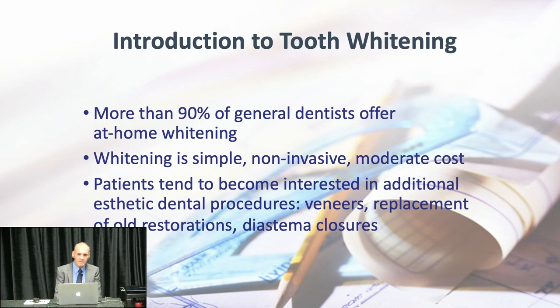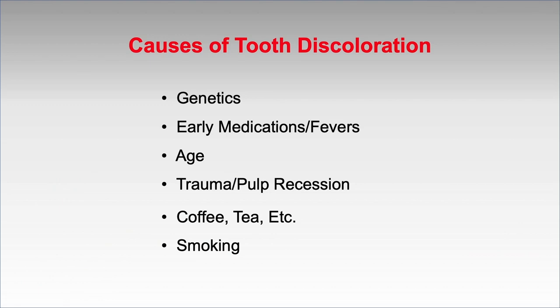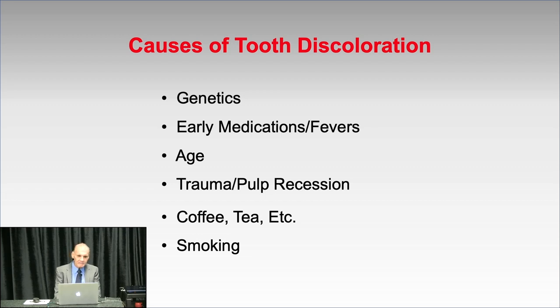About 90% of dentists in the country do home bleaching. It's simple, non-invasive, and patients tend to get extra work done once they've had their teeth bleached. Typically we start with an evaluation — we always ask, do you like the color of your teeth? We always start with bleaching if there are no open lesions. Causes of discoloration include genetics, medications, fever, age, trauma, superficial stains, coffee, tea, and smoking.